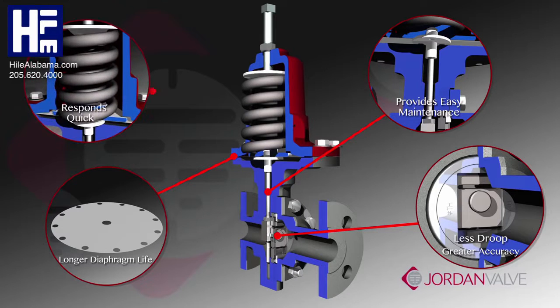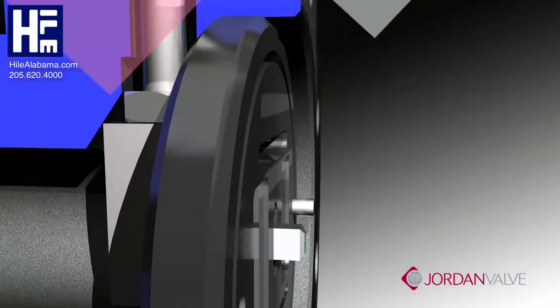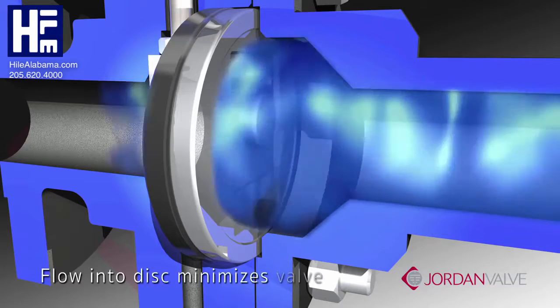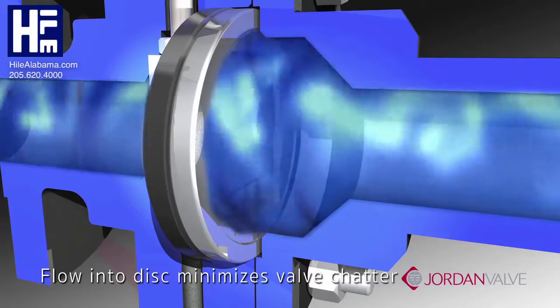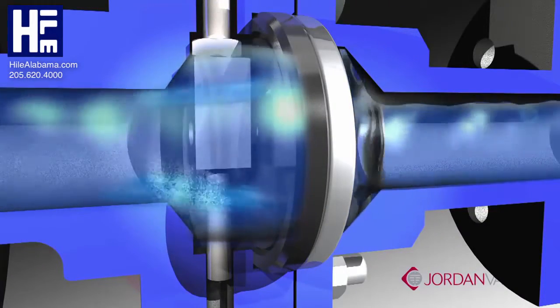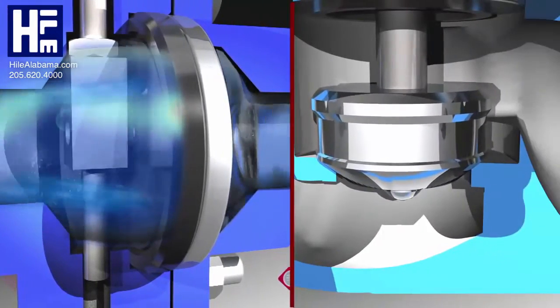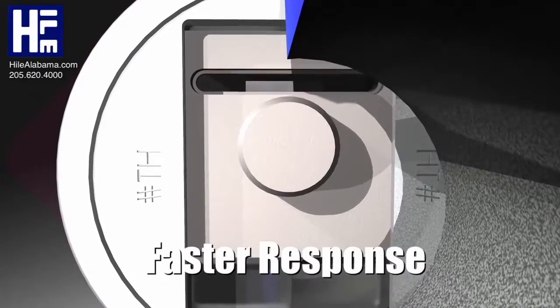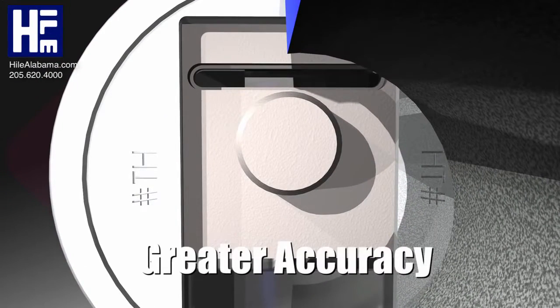In addition, the sliding gate responds quickly to input signals. The seat components are in constant contact. Flow is always into the disc, minimizing any valve chatter. There is greater stability at the low end of the stroke, eliminating any bathroom stopper effect evident in globe-style designs. The end result is faster response and more accurate control.